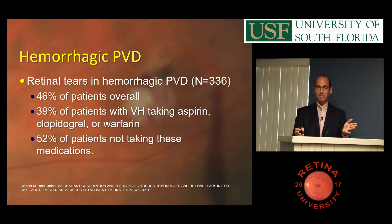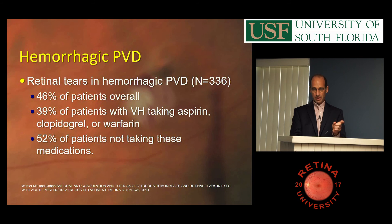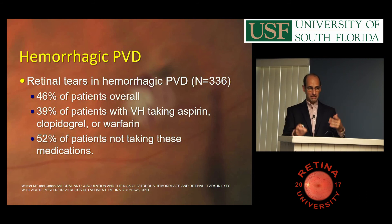We pulled all the charts with hemorrhagic PVD — this is the biggest series of hemorrhagic PVD and retinal tears in the literature. I was looking at whether people on anticoagulants would have a lower risk of tear with vitreous hemorrhage, because they would bleed just from the PVD while a person not on anticoagulants would have to actually tear the retina. We found almost exactly 50% of people with hemorrhagic PVD have a retinal tear. The old number was 70%; I think it's moving toward 50. If they're on aspirin or blood thinners, it's lower — almost 40% — versus a little over 50% if they're not. But that difference wasn't statistically significant.